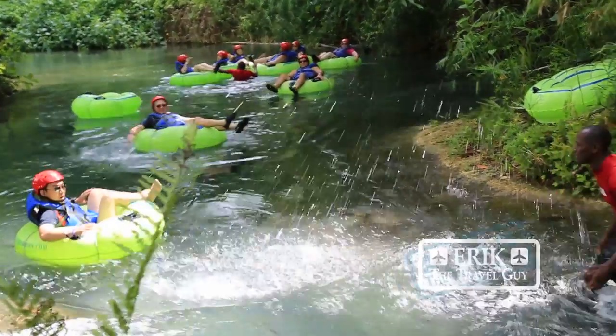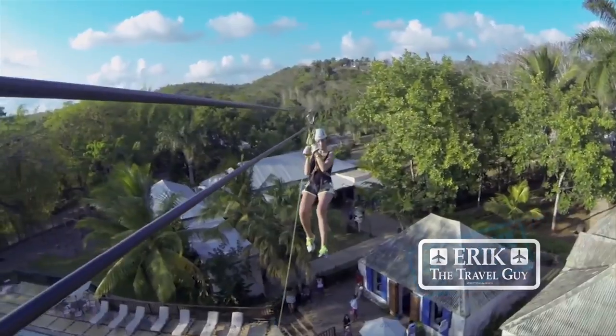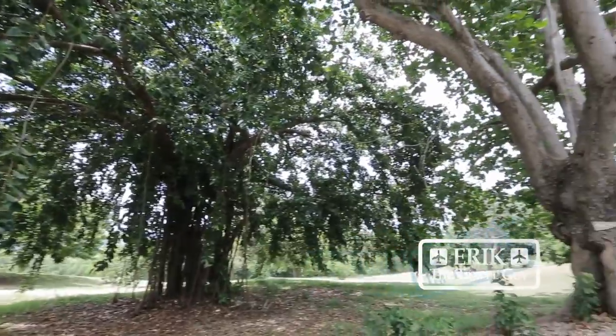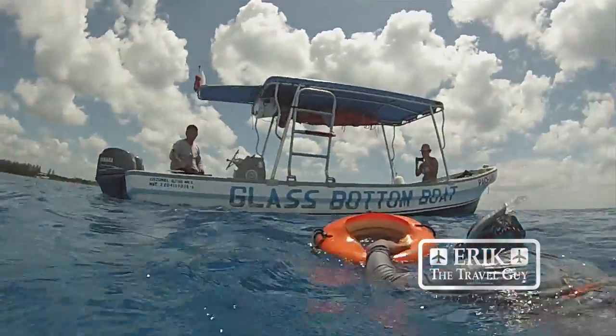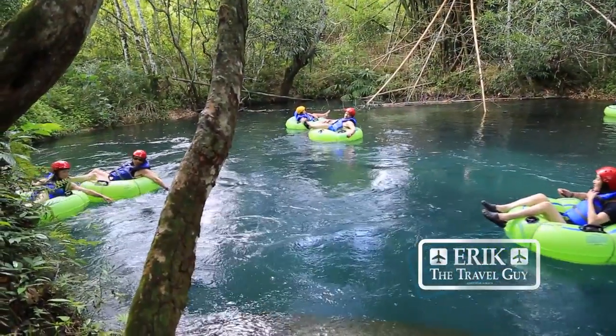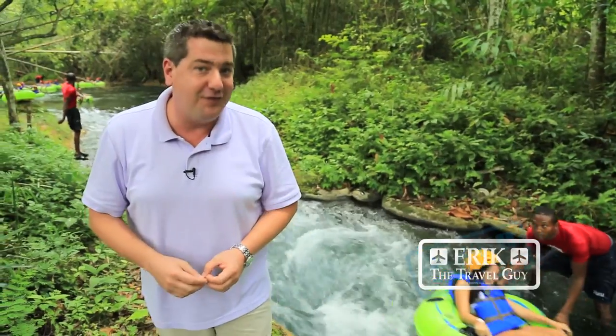When planning your Ocho Rios getaway, be sure to take time and experience nature at its best — ziplining, ATVs, or on foot, just get out and explore. The reason this water is so clear is it's naturally filled with limestone, so it is an experience you won't soon forget.